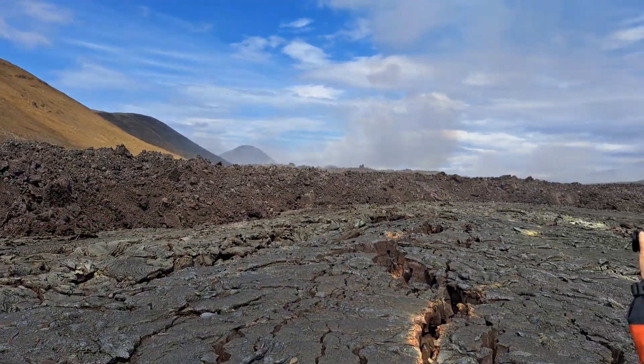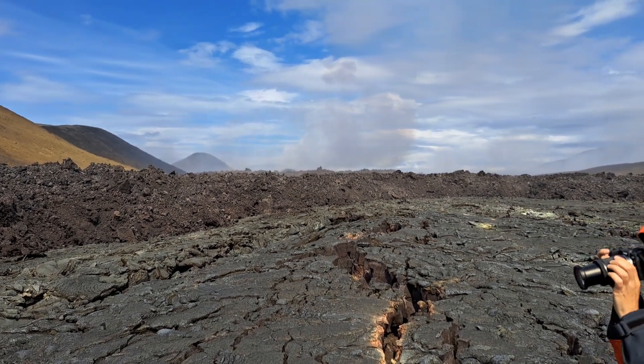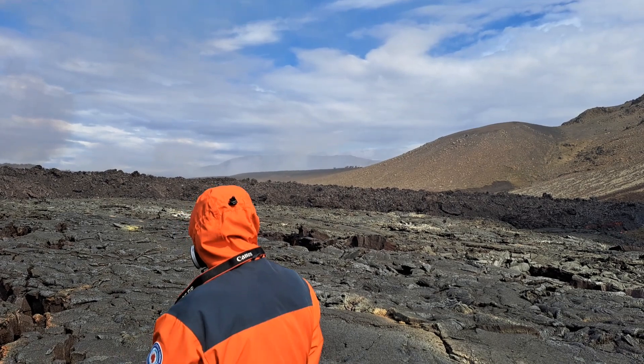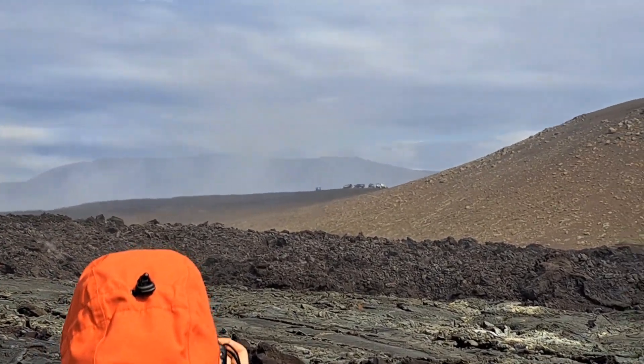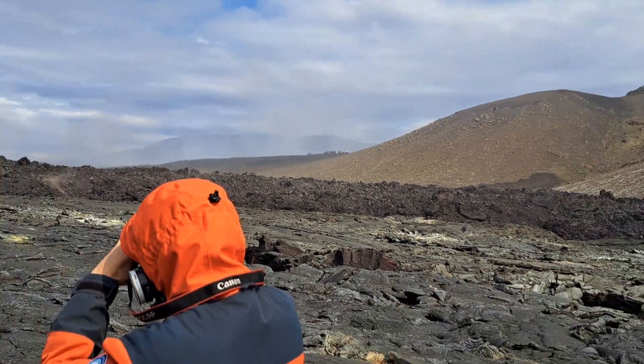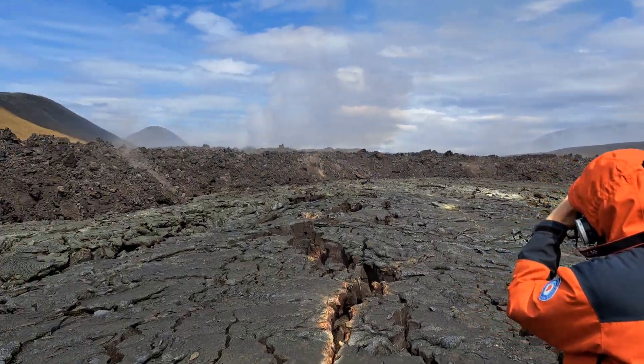Here you can see the gas coming out of the lava flow. And up there on the hillside, in the far distance, there are our vehicles and our team. Maybe I can just zoom in — you might just about see it up there. This is where we have to return to in a few minutes.